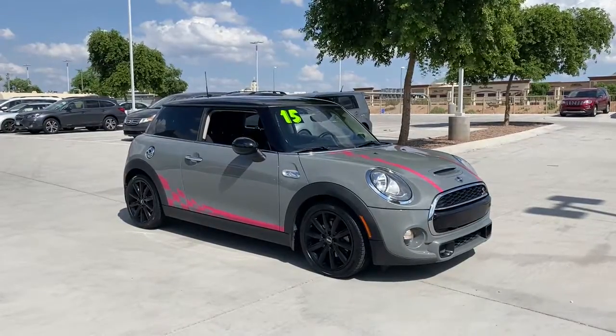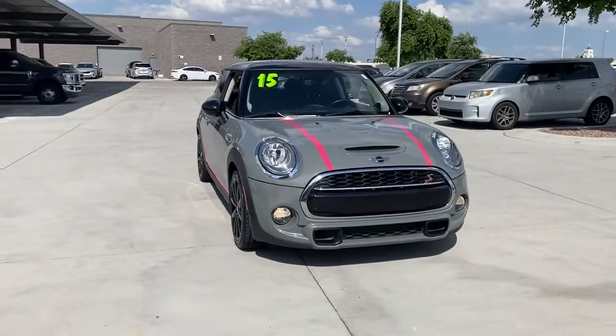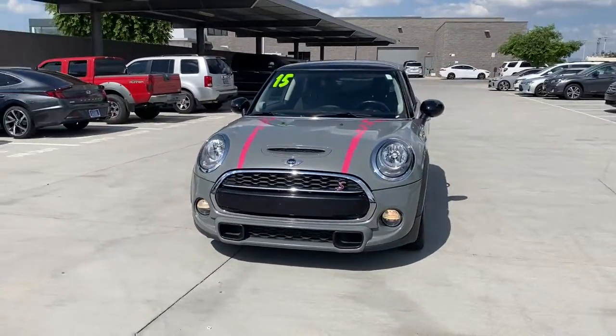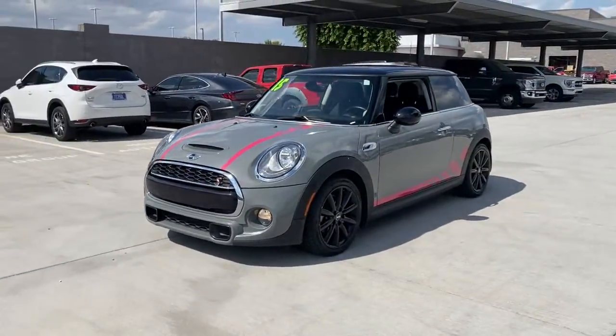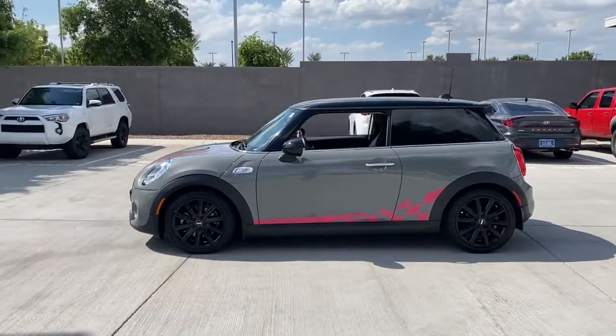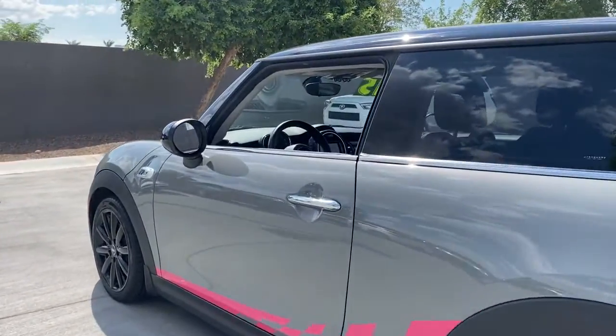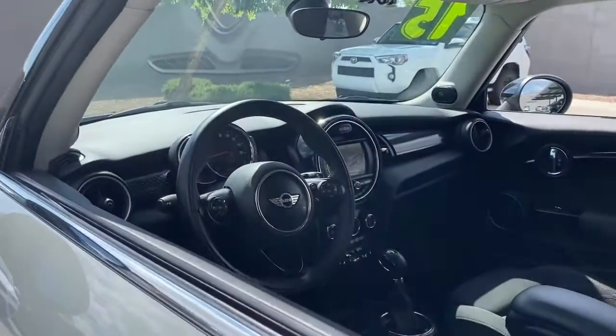Enjoy the view of this 2015 Mini Cooper hardtop. This vehicle still has fewer than 80,000 miles on the clock, so it won't last long. Get the features you need and the comfort and style you've been hoping for. This well-equipped vehicle is an excellent value and will help you make the most of every drive. All you need to do is relax and enjoy the ride.